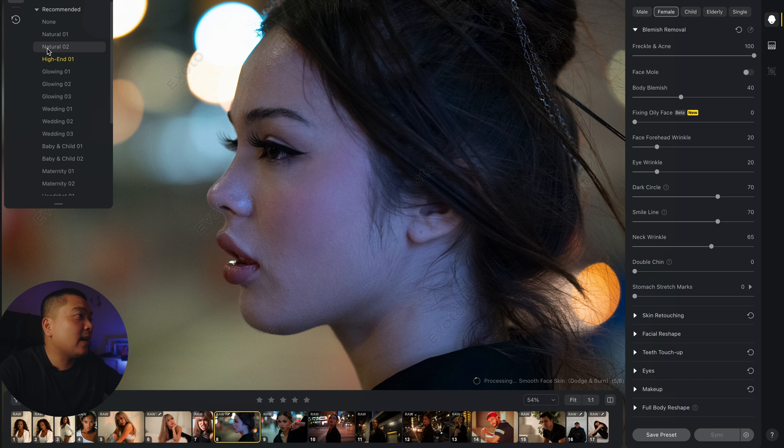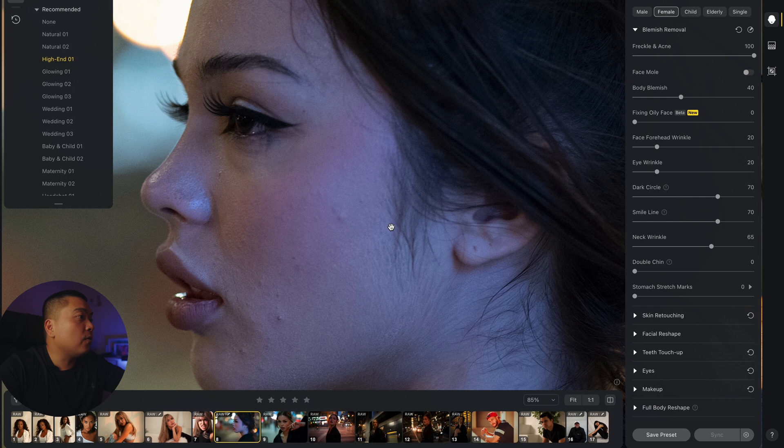Let's go to the high-end preset and see how that works. You can see it got rid of all the spots on her face — before, after. Got rid of the eye bags again. Got rid of all of this. That's insane.